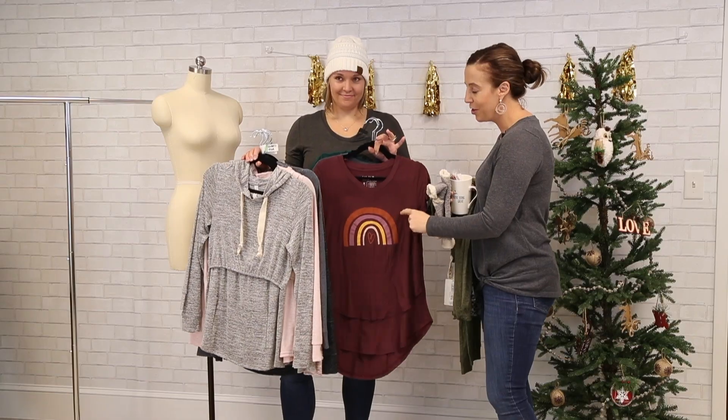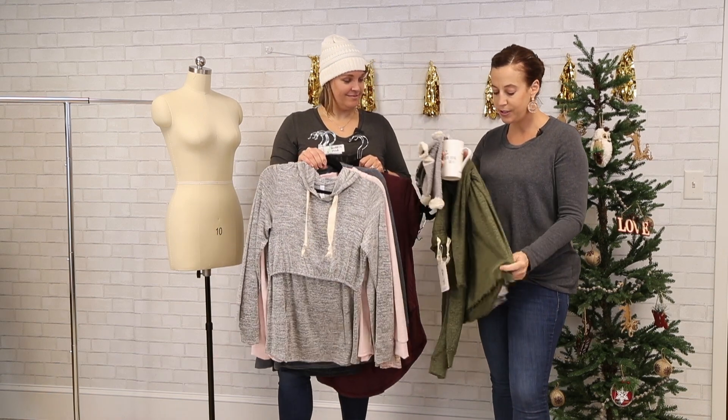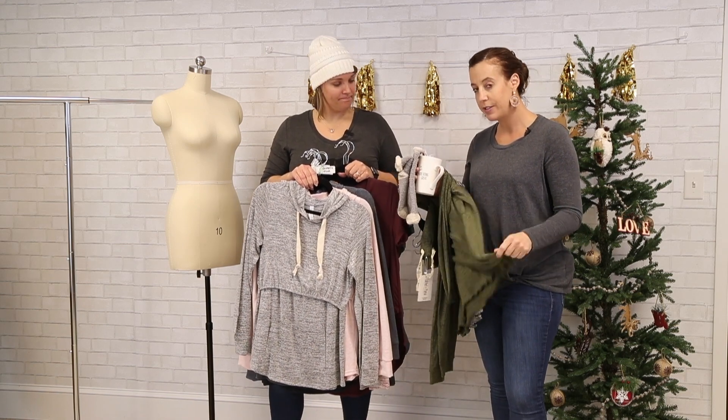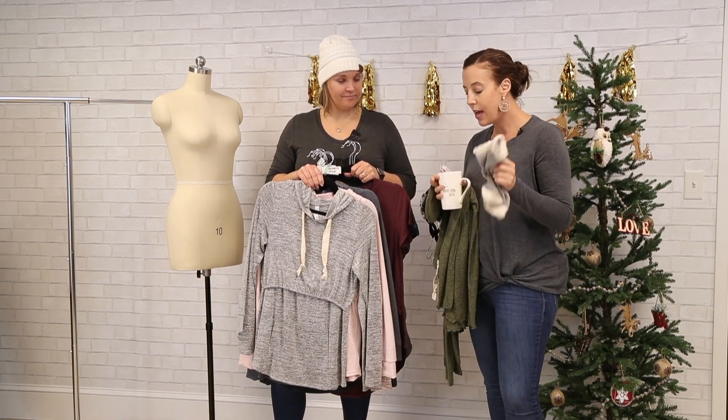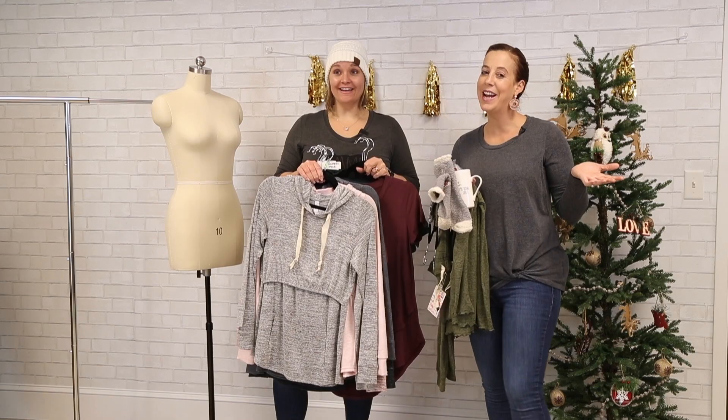So at $350, just to recap: you get the hat, the shirt, free shipping, the hoodie, a free item, a full set of joggers and a long sleeve lounge set, socks, a mug, and a sticker pack. Happy Black Friday, guys! Please feel free to email or comment with any questions. We look forward to seeing you guys Thursday night online as we answer any questions. We'll talk to you soon. Thanks so much. Bye!